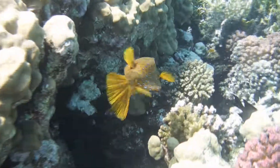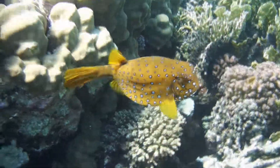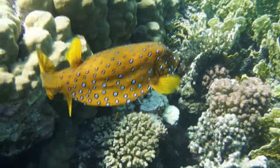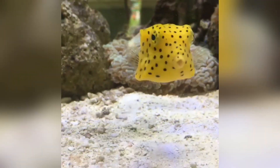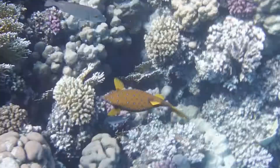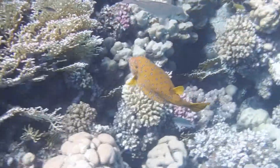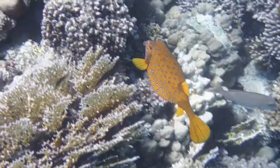They may look clumsy, but these little squares can glide through the water with surprising ease. They inhabit warm Indo-Pacific reefs, often sticking close to coral heads or rocky crevices. Juvenile boxfish are particularly eye-catching, while adult boxfish might appear slightly more muted in color, often with a greenish or brownish hue that blends into the reef. But their bold shape never changes — it's the one constant throughout their lives.